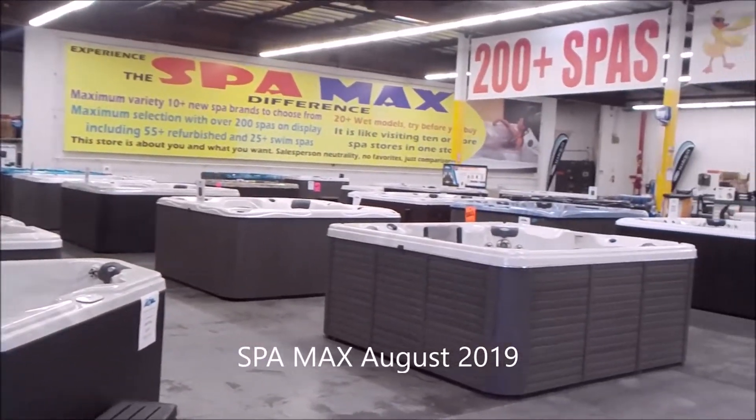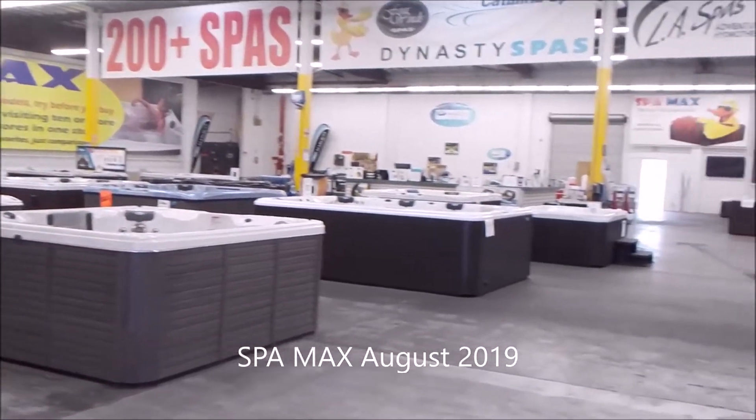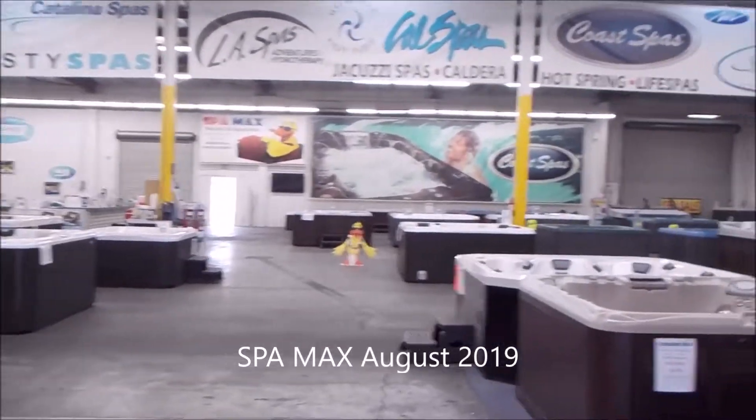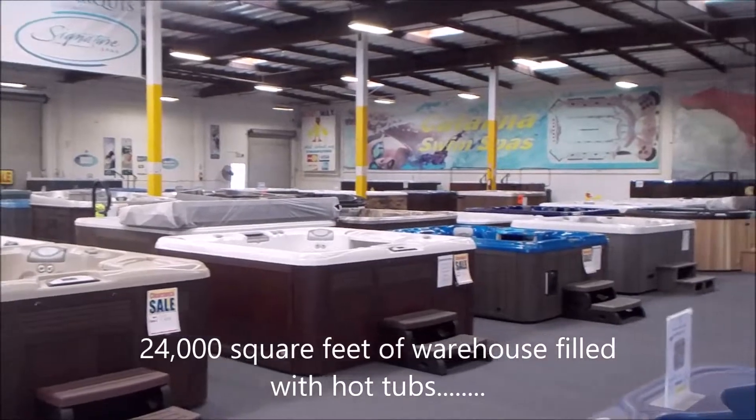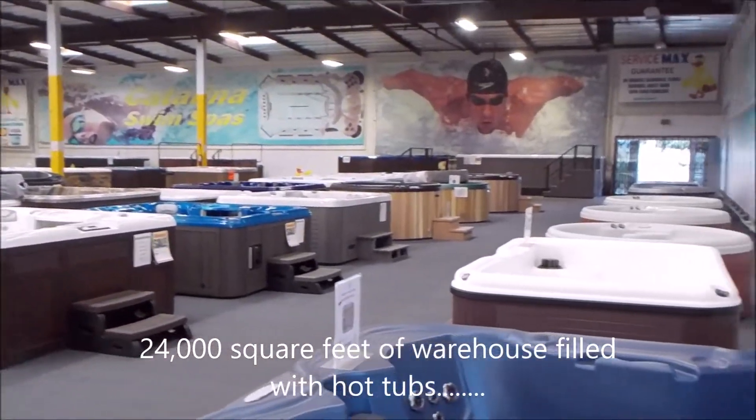Welcome to SpaMax, the hot tub superstore. It's August 2019.